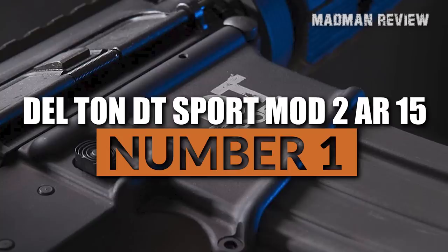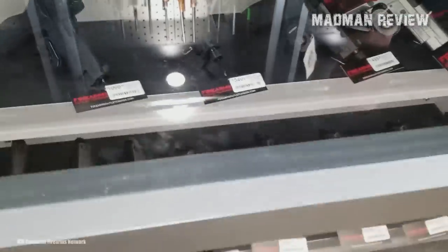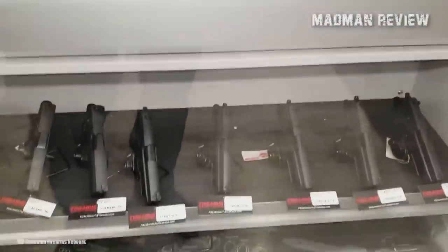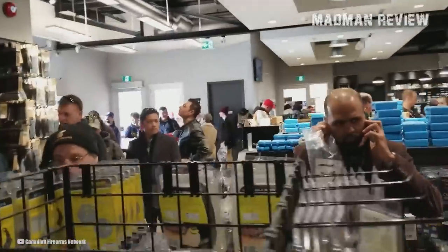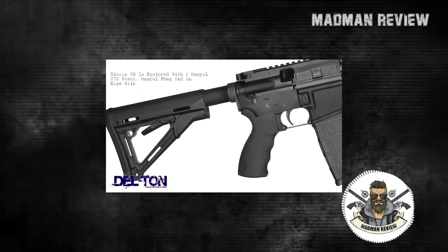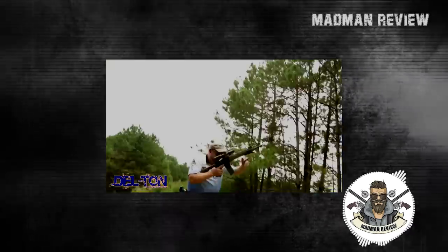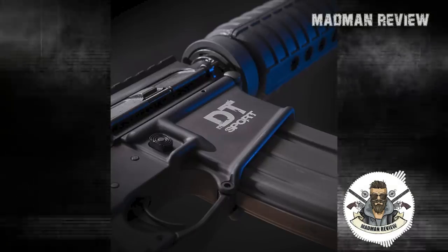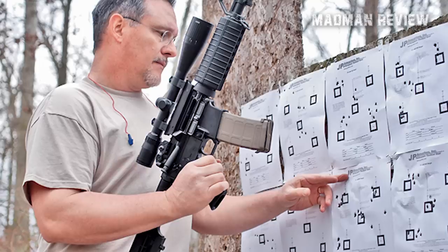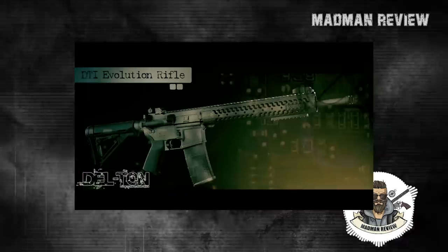Dalton DT Sport Mod 2 AR-15. Based in Elizabethtown, North Carolina, Dalton Inc. used to be a one-stop online shop for quality custom rifle kits, rifle parts, upgrades, optics, and accessories. The business saw success and demand for more of their products increased. It is now a manufacturer of a variety of AR-15 upper receivers, lower receivers, complete rifles, and other gun parts. Some of their rifles include the DT Sport, the DT Evolution, the DT Extreme Duty, and the company's Alpha, Echo, and Sierra rifles. They also sell rifle kits.